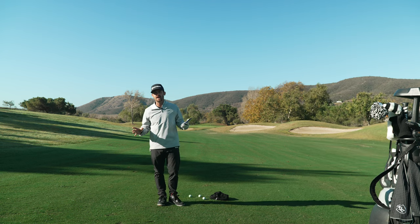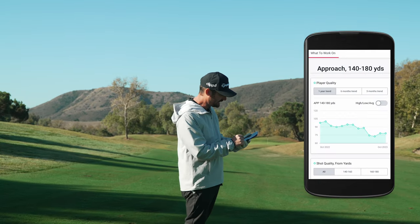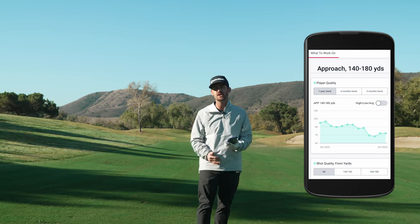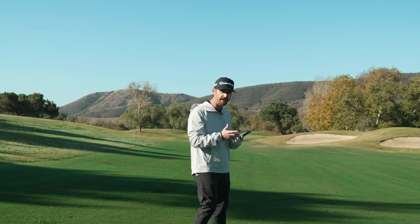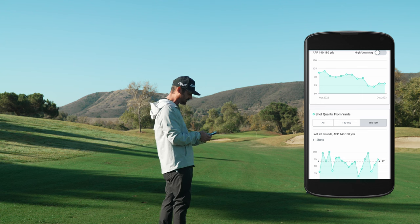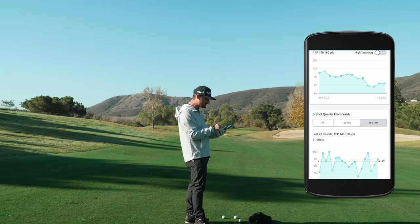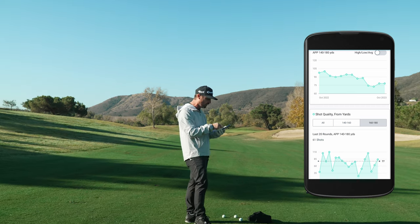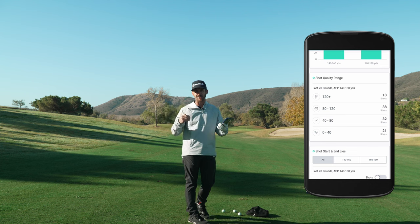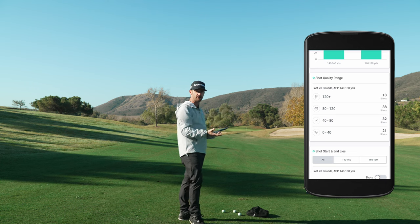Importance to scoring on that 140 to 180 yard area is 31% opportunity — this one surprised me. Looking at the one-year trend, I was much higher about a year ago and dropped off significantly after a couple of iron changes, trying to find the right golf shaft. Going deeper into 140 to 160 yards, the trend is going the right way; 160 to 180 is starting to drop a bit. You can see the number of shots in that zero-to-40 shot quality range — terrible — versus those 120 and above.